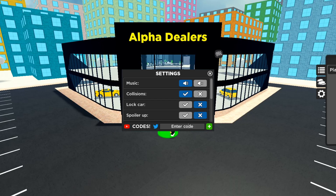Another code is '500k likes' — 5-0-0-K-L-I-K-E-S — and that should give you 50k cash. It says already redeemed on my account but it still does work, so make sure you go get that for yourself.